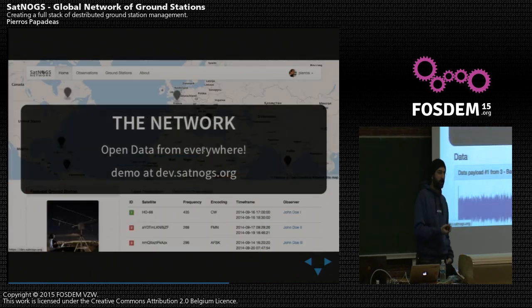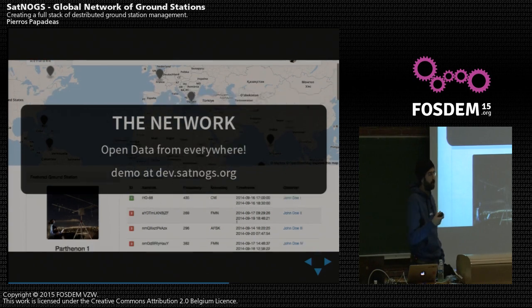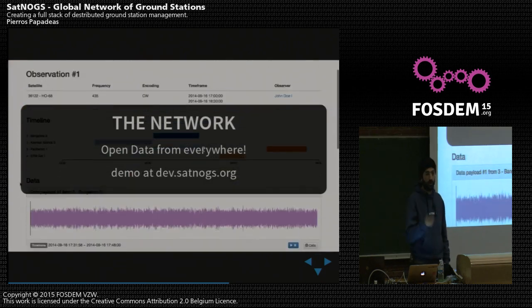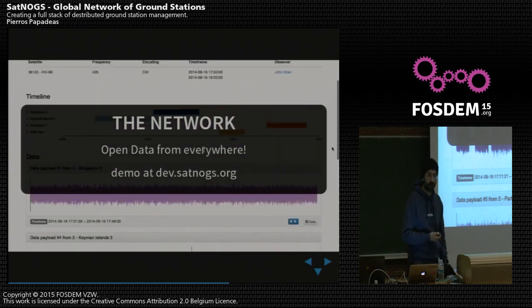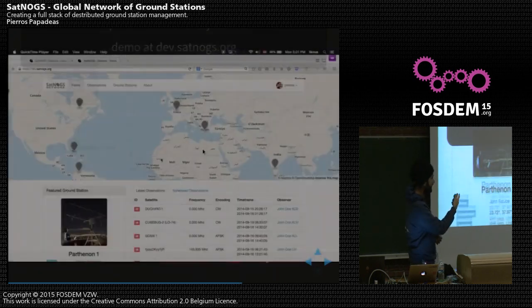Going to the software level, back at the high-level network part: we designed everything from scratch. It's basically a Django app that does scheduling of different configurations. You can create an account, log in, and create a ground station for yourself to connect to the actual network. Your ground station is then commanded by the system itself. You can see a live demo at dev.satnox.org. Everything is made in Python and Django, with some JavaScript libraries on top for data handling, maps, and everything else.